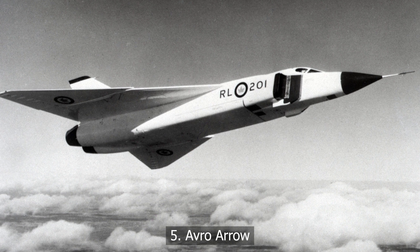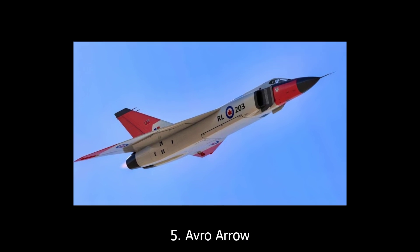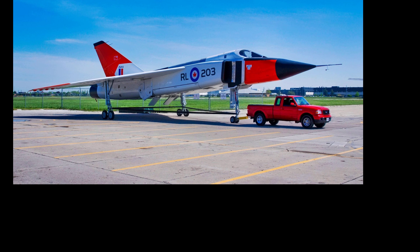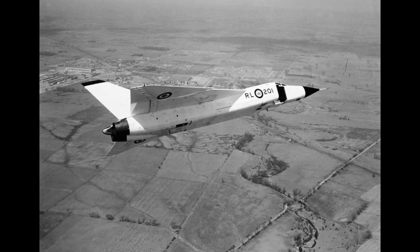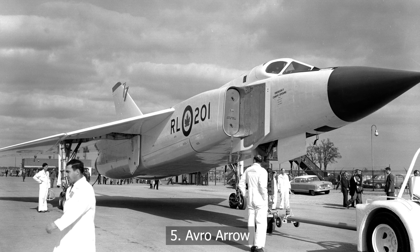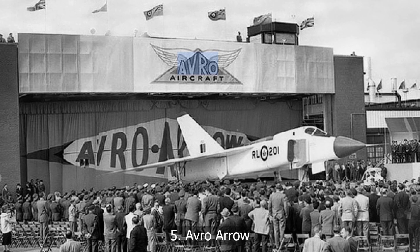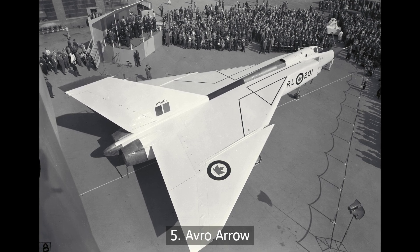At number five, the Avro Arrow. From Canada came one of the boldest jets never to reach its potential. This Mach 2 interceptor had cutting-edge radar, fly-by-wire controls, and stunning performance. Too advanced for its time, too expensive for its country, and politically doomed, the project was scrapped and most of the planes destroyed. It remains a what-if in aviation history — a plane that did everything right, except survive.